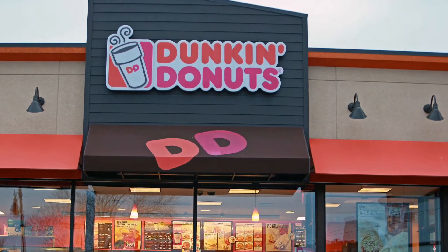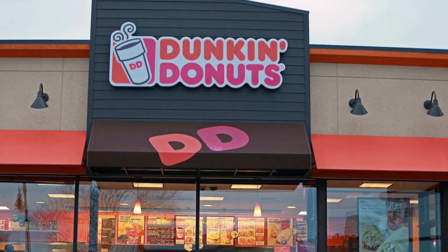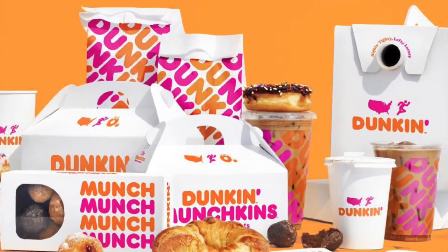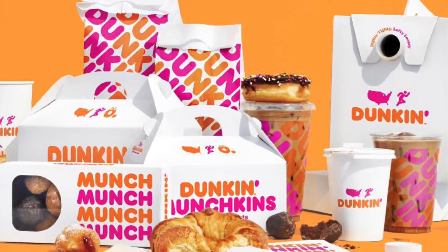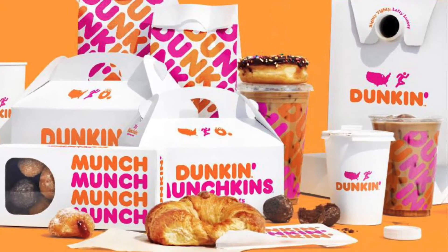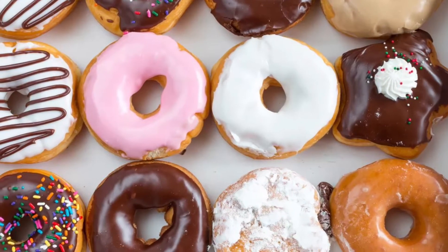America runs on Dunkin' — coffee and donuts. According to the company, Dunkin' serves up 1.9 billion cups of hot and iced coffee per year. It has big hopes with franchising, and if you want to be a franchisee, how much does it cost and what can you expect?